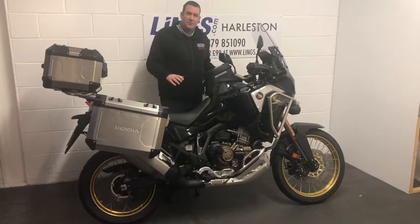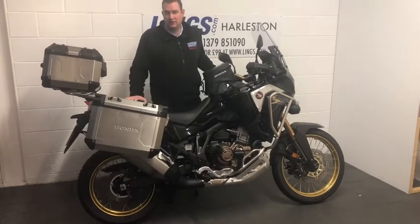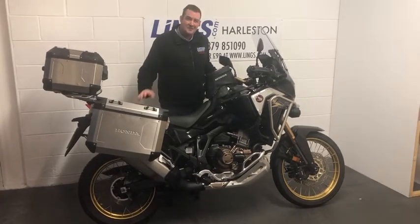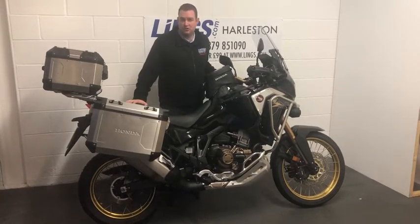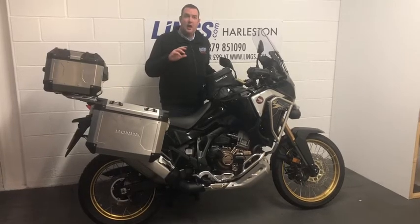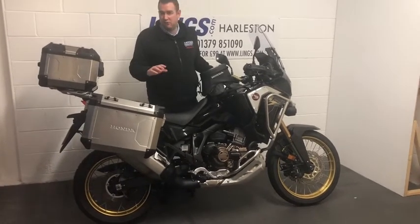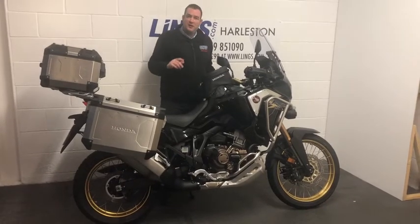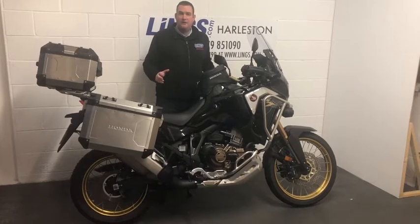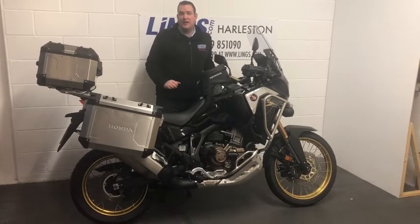This particular bike is actually one of our ex-demonstrator bikes. It's covered just 2,230 miles and benefits from having a full service history. You also benefit from having the balance of the manufacturer's warranty as well as the balance of the two years roadside assistance on the bike — some real extra benefits from getting a nearly new ex-demonstrator bike.